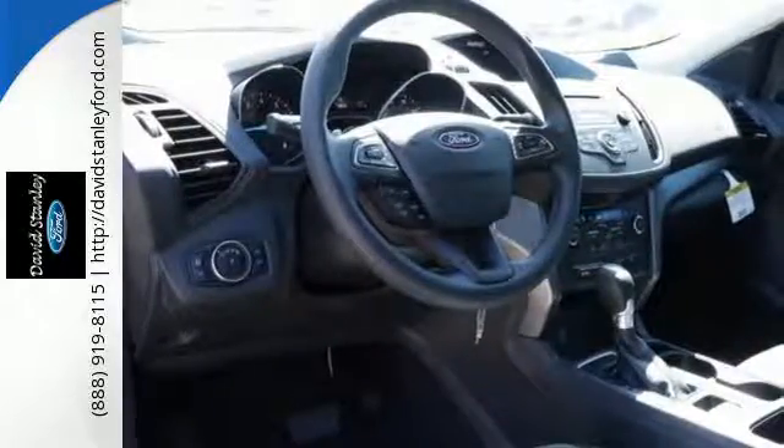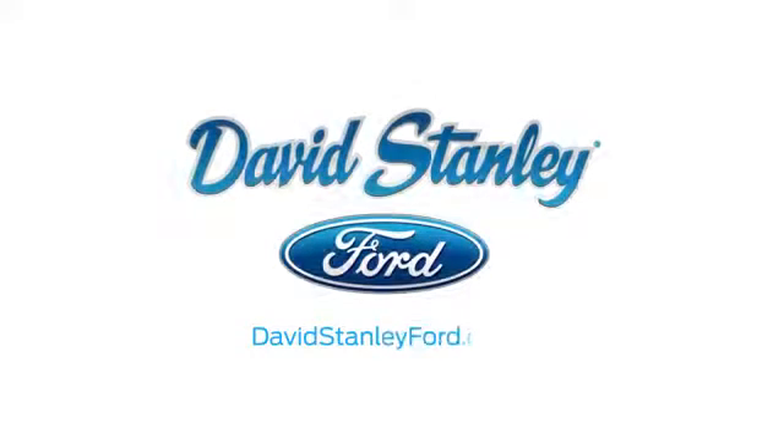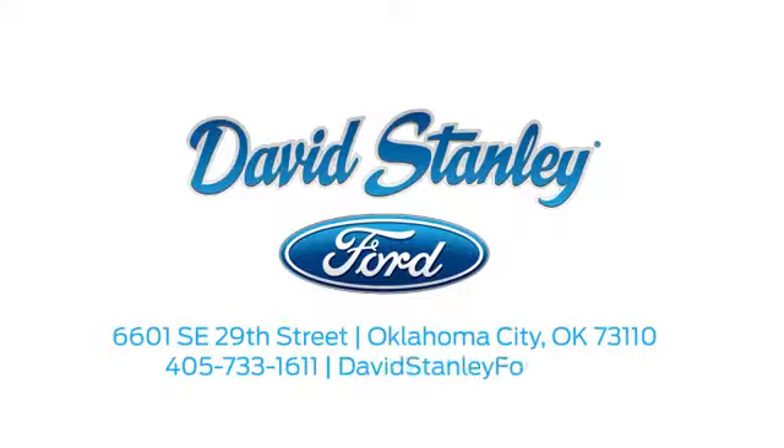You need to drive it to believe it — take it for a test drive today. David Stanley Ford proudly serves the Oklahoma City area. Call, click, or stop in today. We're conveniently located at 6601 Southeast 29th Street in Oklahoma City.